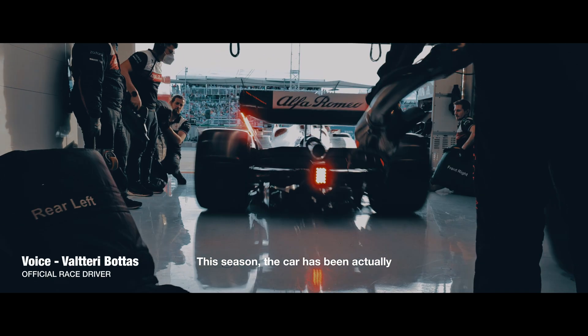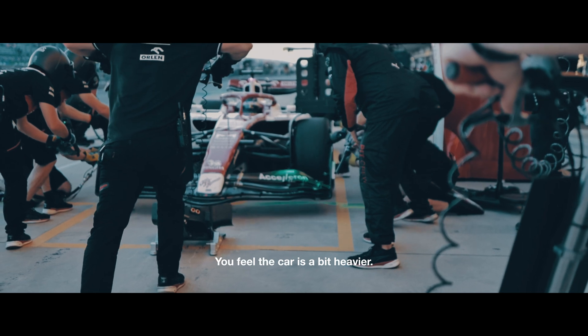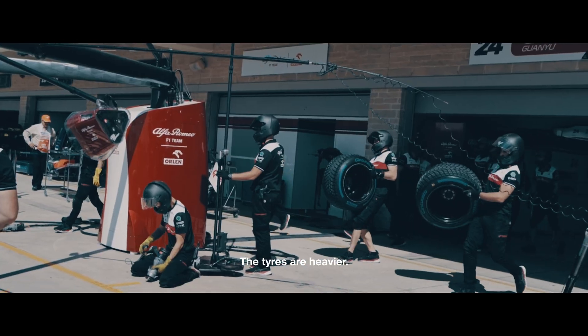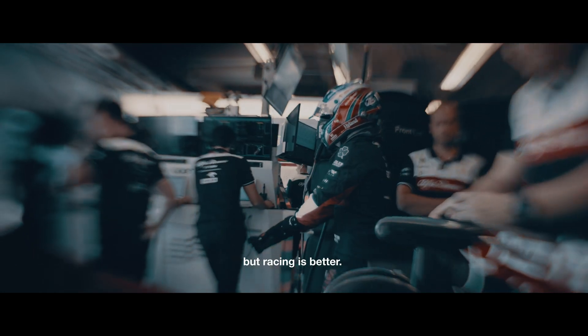This season the car has been actually surprisingly less different in a way. You feel the car is a bit heavier, the tires are heavier — they limit your vision slightly in some corners, but racing is better.